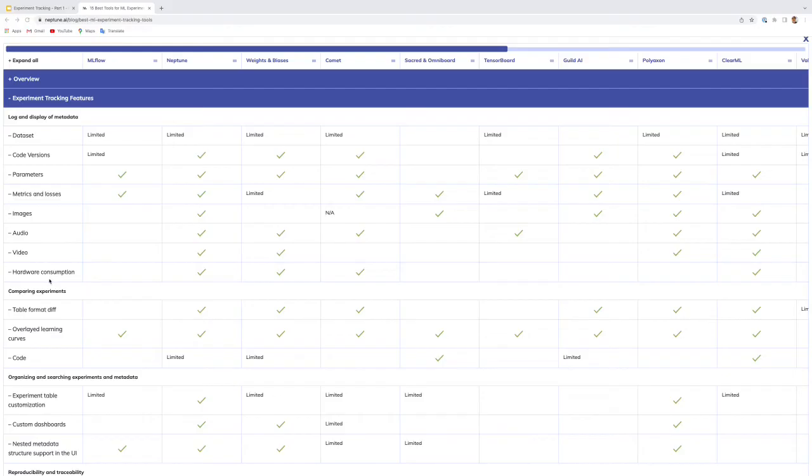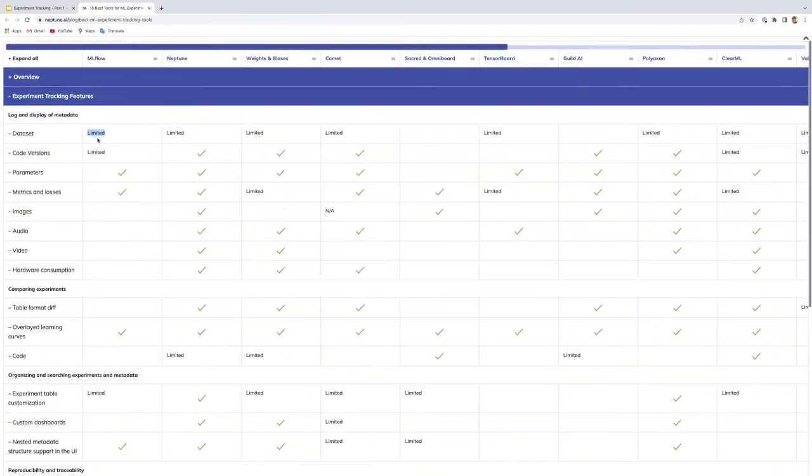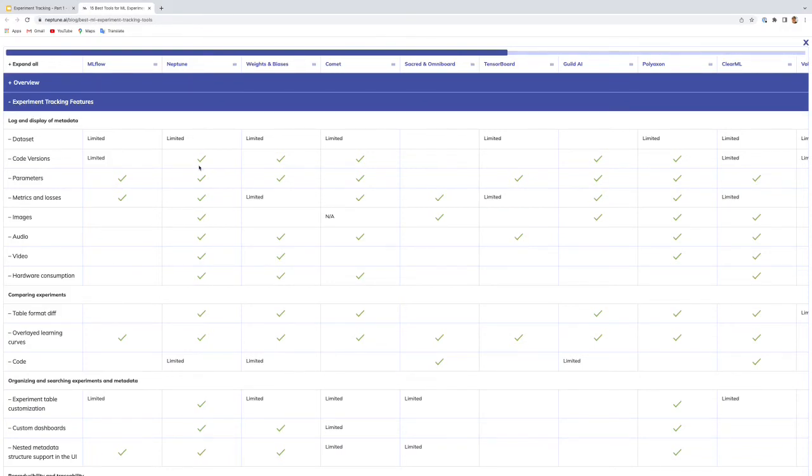Regarding experiment tracking features, for dataset logging MLflow is limited, as we mentioned — and the same applies to the other three tools; none of them support full data versioning or lineage. When it comes to code versions, MLflow cannot detect uncommitted changes — so-called dirty commits. If you make a change to your code without committing, MLflow assumes you're still on the last committed version. Neptune, Weights and Biases, and Comet can detect dirty commits and alert you, which is important for reproducibility.